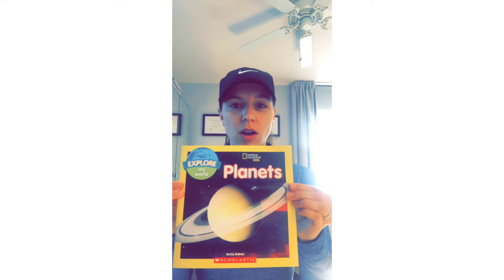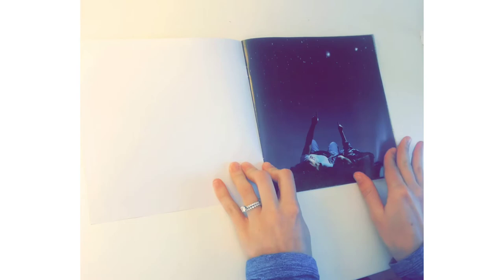Space is really fun to learn about. We have an extra special guest coming to our video on Wednesday. I'm going to read to you this book called 'Planets' by Becky Baines, and I'm going to show you our caterpillars at the end of this video.